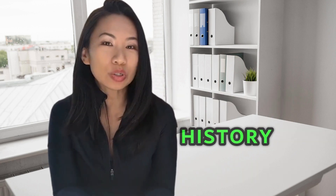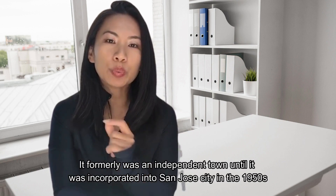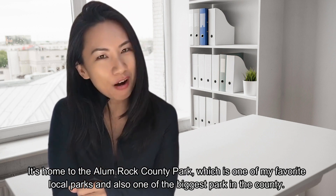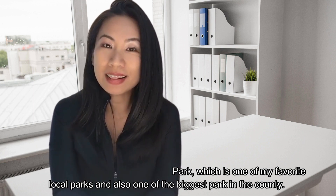Let me share a little story about the district. It formerly was an independent town until it incorporated into San Jose City in the 1950s. It's also home to the Alum Rock County Park, which is one of my favorite local parks and one of the biggest in the county. If you haven't had a chance to go see this park, I highly recommend you go. But do leave your pet at home — the park does not allow dogs.